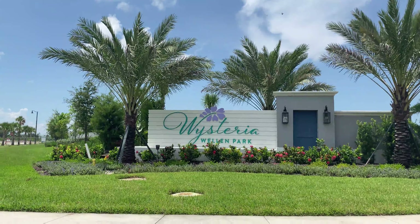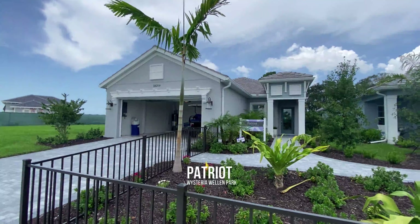Hey there, savvy homebuyers and sellers. This is Jeff O'Leary, The Village Guru, and today we're at Wisteria in Wellen Park, a Neal community, to look at the Patriot model.